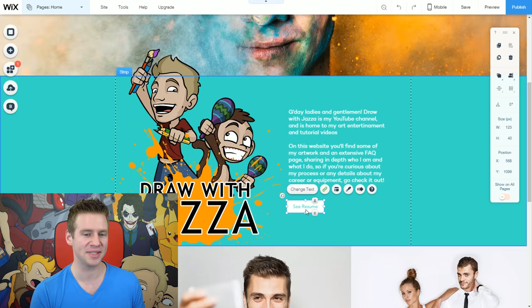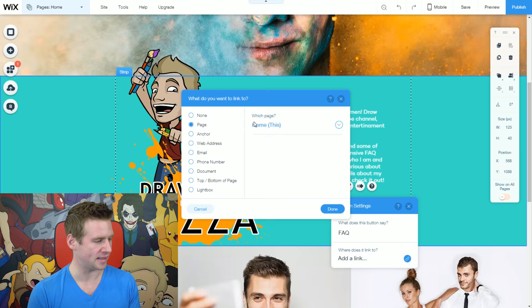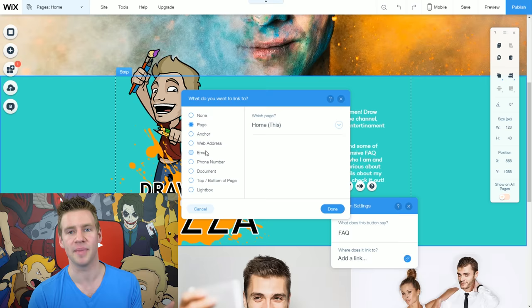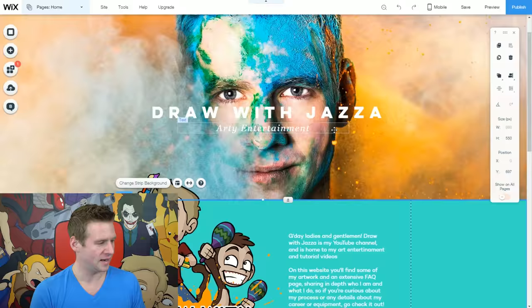This button currently says 'see resume' — that's not what I'm trying to do. I'm going to change the text to say 'FAQ.' I can click here to add a link, and it will link to a whole bunch of different things: an anchor, a web address, an email, and so on. I'm going to select the FAQ page and hit done. Just like that, this button is a link to my FAQ page, which is why I set up those pages earlier.